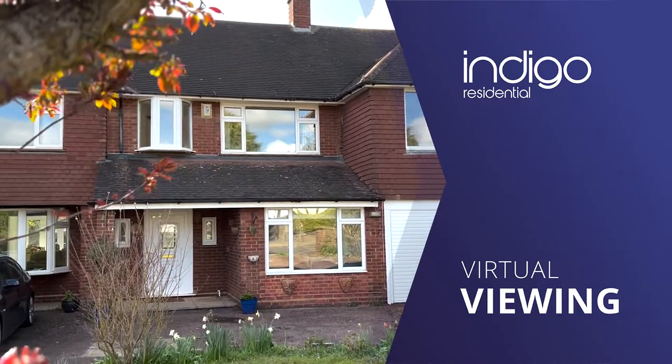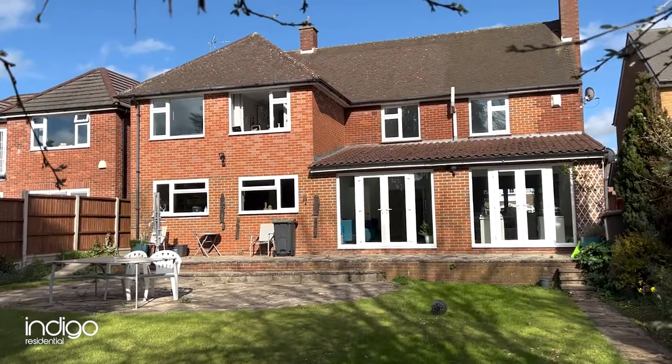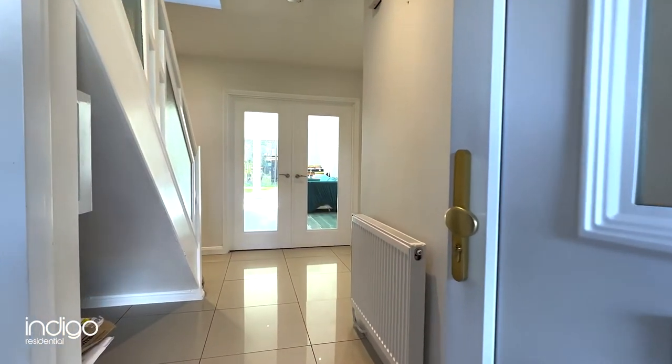Indigo Residential is proud to announce this fantastic five-bedroom detached property, which has been heavily extended. The accommodation comprises an entrance hallway with stairs rising to the first floor.